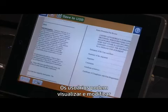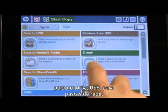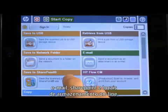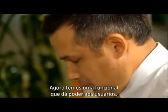Users can preview and modify their jobs at the control panel and then route them wherever they need to go — to a portable USB drive, network folders, email, SharePoint, and online storage sites like our Flow CM account — all without walking back and forth from a computer.